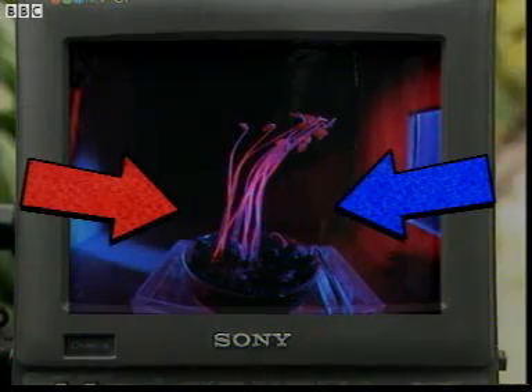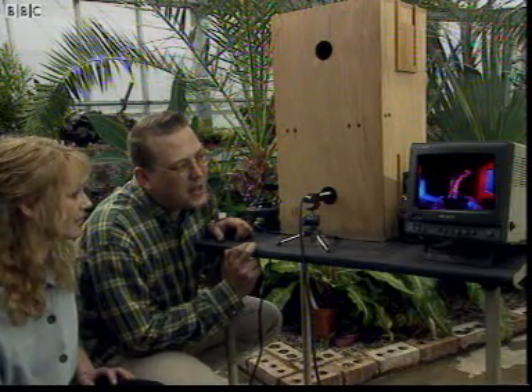Now, what about those seedlings? Which colour did they choose? It's blue. That's right — the seedlings will grow towards blue light, but not red. That's because they've got special sensors, a bit like our eyes.